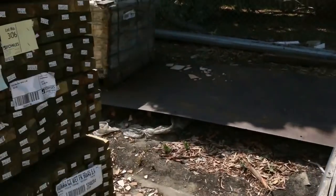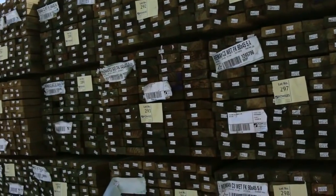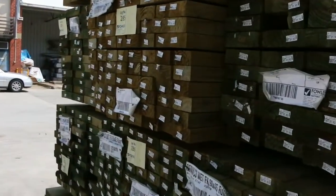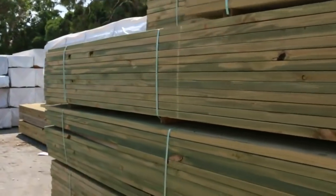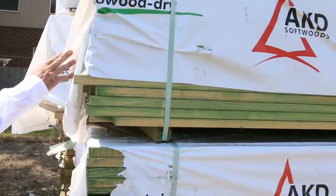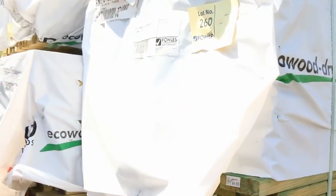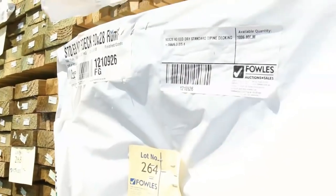Back onto timber now — heaps of timber this week. You can see the treated pine right down the back there. We've got some 90 by 45 in long lengths, some 190 by 45, and plenty more treated pine further down with 140 by 45 up top. Making our way down — the yard is absolutely chock-a-block. There's treated pine decking, including 90 by 28 run-a-mill grade dry treated pine decking, mostly six-meter lengths. More long-leaf treated pine down that row as well.